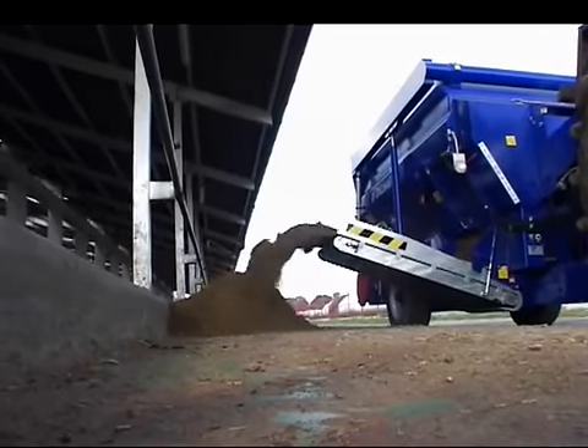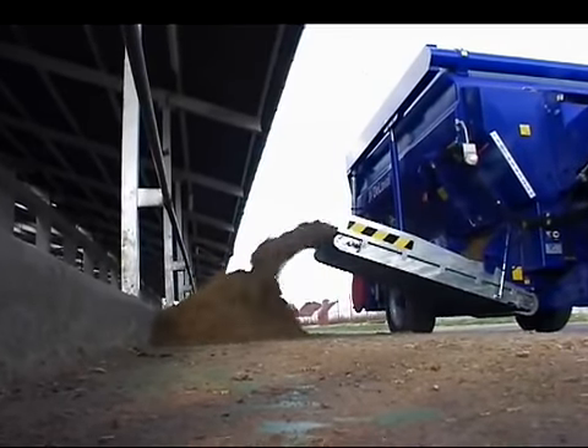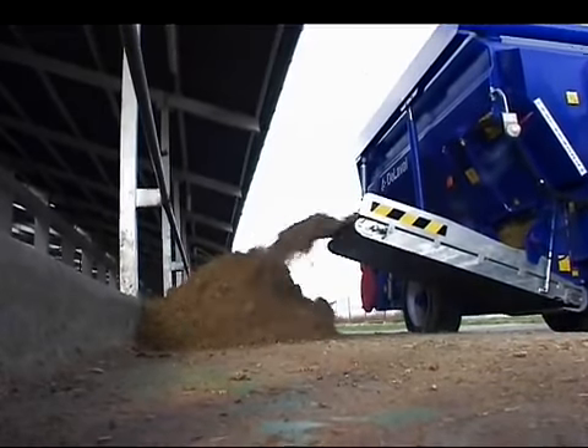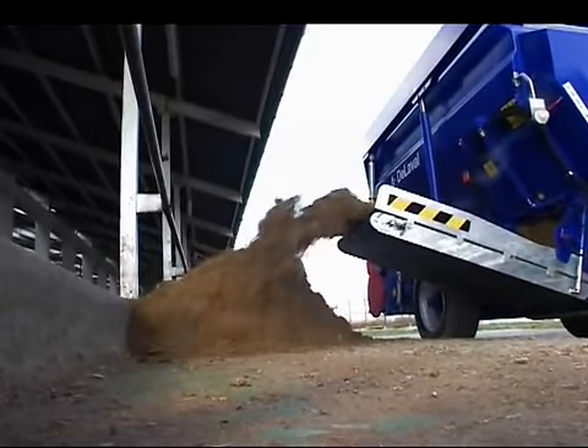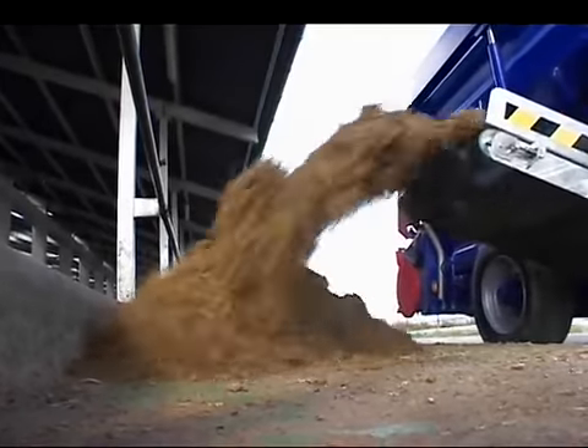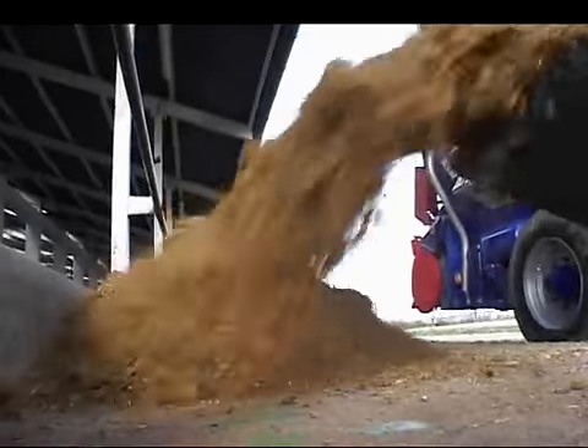DeLaval mixer wagons are well suited for use with Total Mixed Ration and Partially Mixed Ration. Our mixer wagons add value to your TMR or PMR system by decreasing labor requirements and feed costs to increase feeding efficiency.